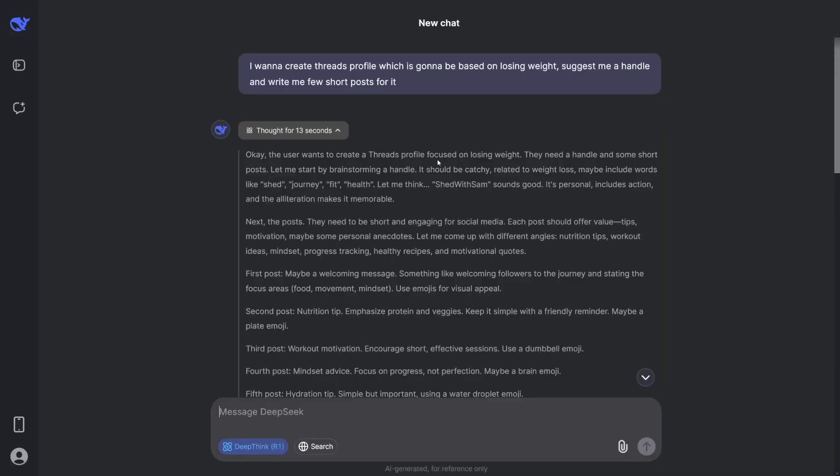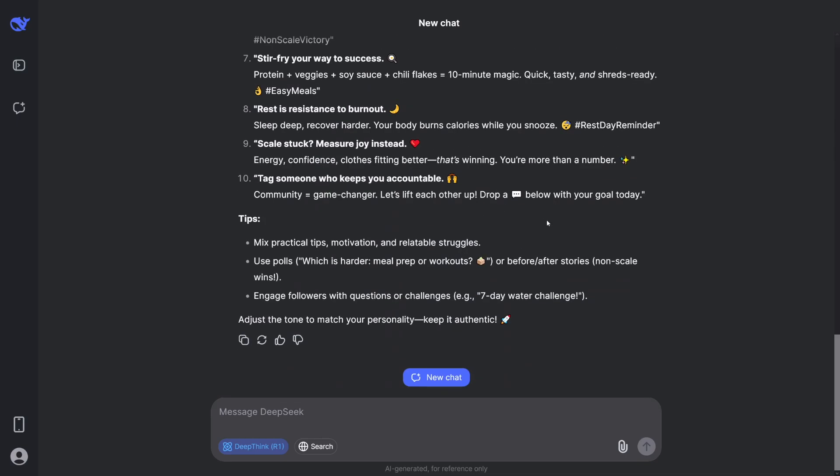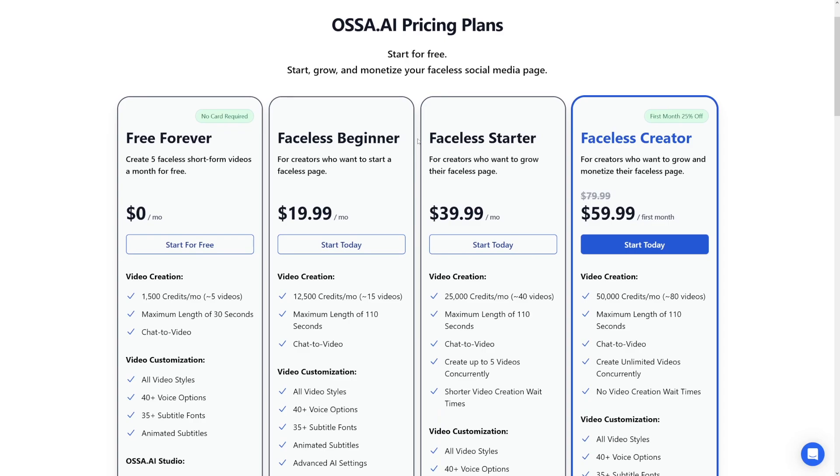If you don't want to use Instagram or that awesome tool, you can just write posts if you want to use Threads as a traffic source. So I want to create a Threads profile based on losing weight — suggest me a handle and write me a few short posts for it. Of course, it's going to give you the name and some sample posts. It's really, really easy — it's ChatGPT premium version for free. For Assa, you will have to pay. As you can see, to start creating 15 videos per month, it's going to be $20 per month, and this is more than enough for a beginner.